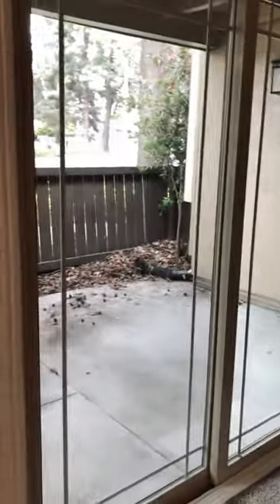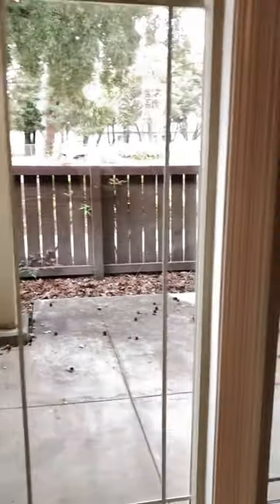Very spacious living room, and a very wide patio as well. It does come with a storage unit just right over here.